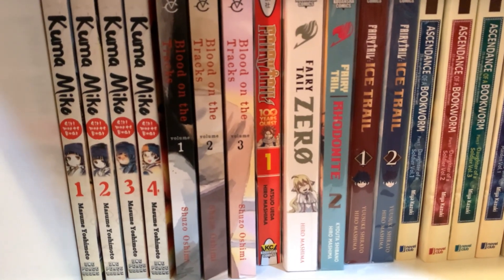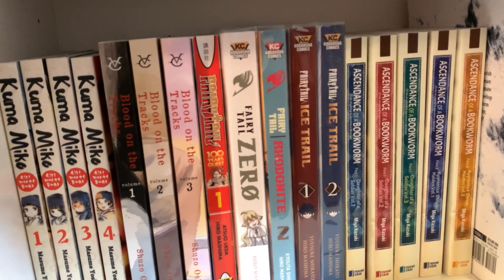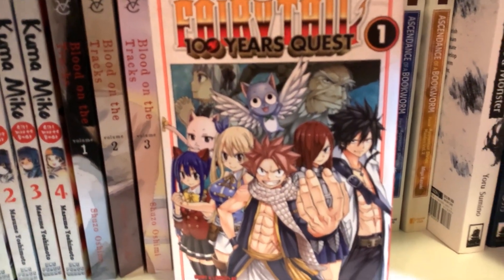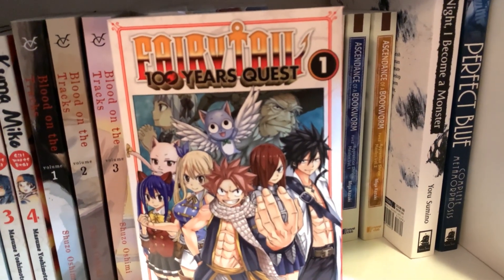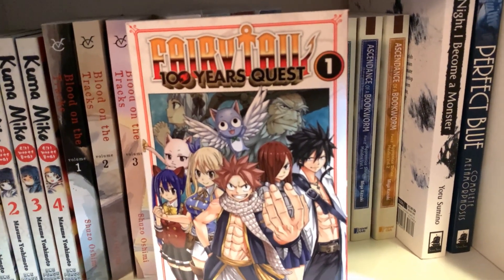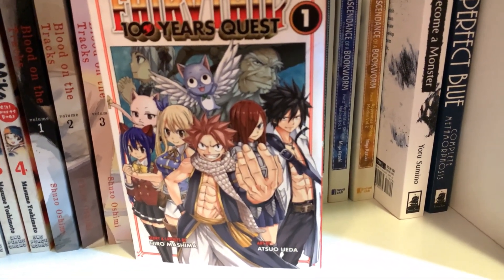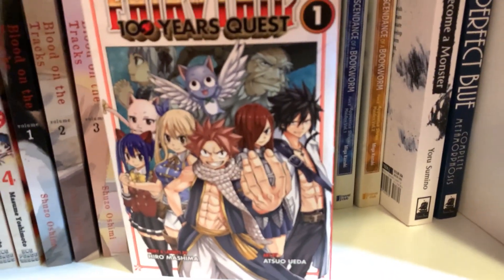Fairy Tail 100 Years Quest, volume 1. Listen — I really like Fairy Tail. Objectively not very good, but it's a fun time and I love the characters. People complain about the power of friendship in Fairy Tail — guess what? I love that stuff. This is the follow-up series to Fairy Tail — what happens after the main series, like a spin-off. The story is by the main author but the art is different, though it looks very similar. I also have Fairy Tail Zero, which is a prequel — it's pretty good. And Rave and Knight, volume 2 of the Fairy Tail spin-offs, about Gajeel and Levy who I like a lot. And Fairy Tail Ice Trail, which is about Gray, my favorite character.